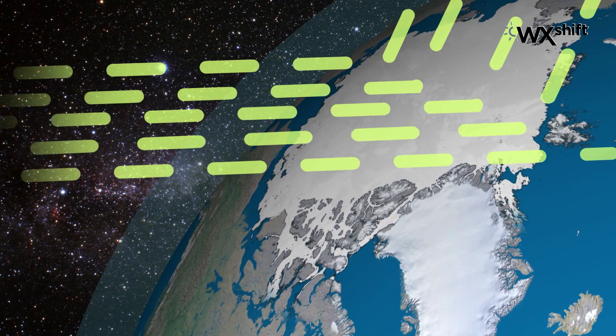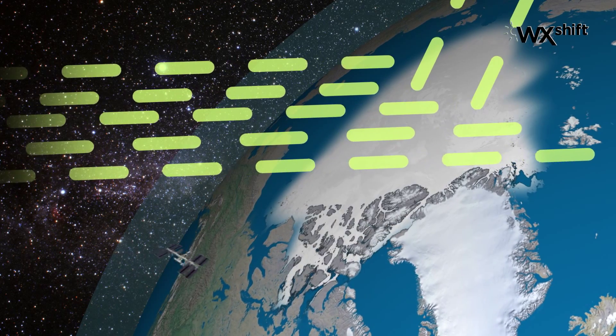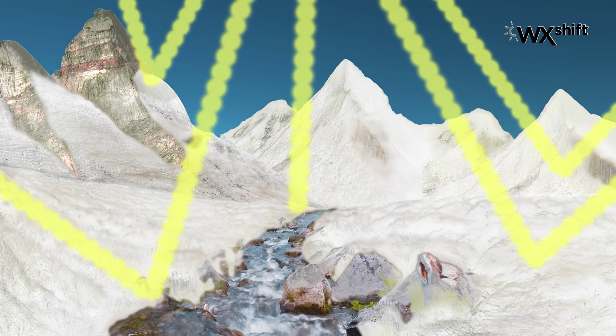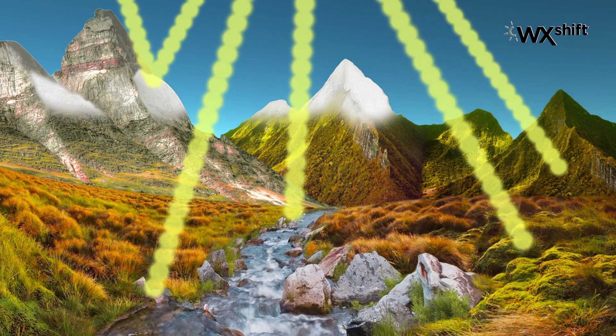What you might not think about is the importance of the cover that snow and ice provide. That cover helps regulate the Earth's climate by reflecting sunlight back into space. When the amount of snow and ice shrinks, the much darker exposed water or land holds more heat than ice and snow, and warms the Earth even more.